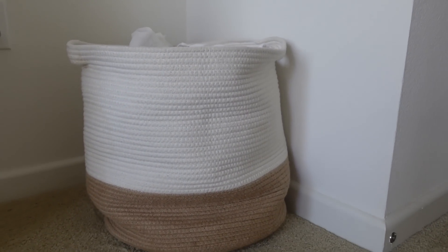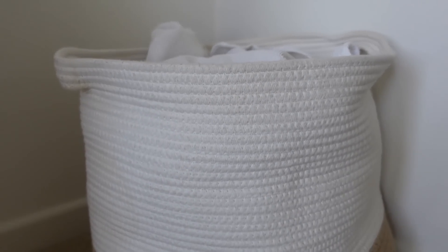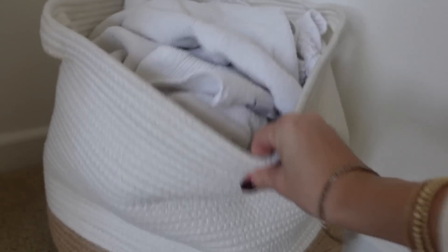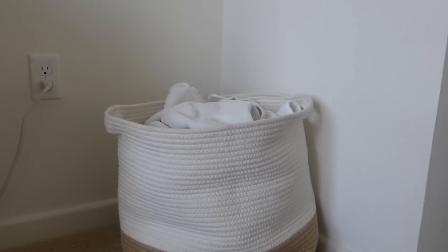The last thing I have to show you is my hamper, which has clean towels in it right now — but it's just this woven, two-toned hamper. It's gorgeous and movable. It's a great hamper.